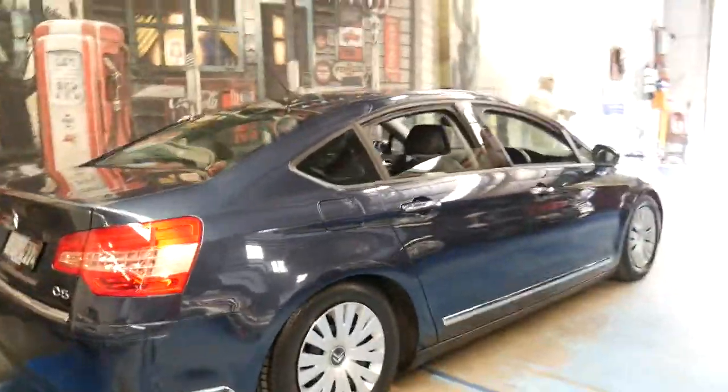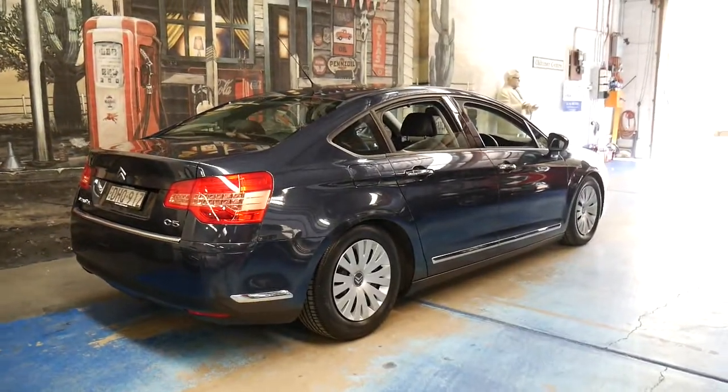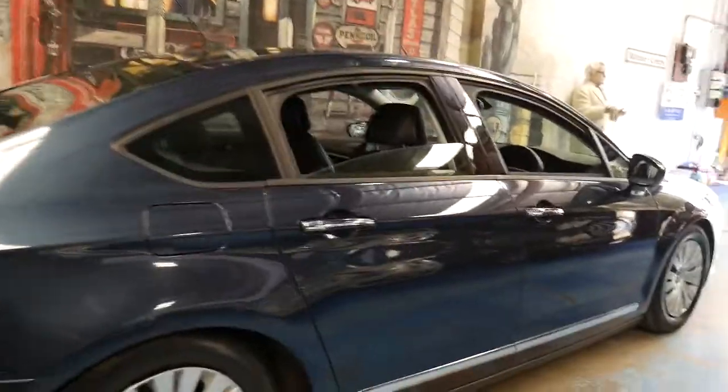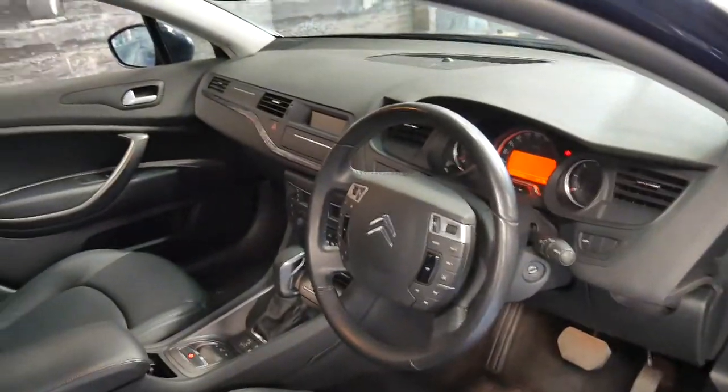Whenever we get one of these C5s they don't last very long. We're starting to see the older shape with over 300,000 kilometres, so there's a lot of people who are trading in their older Citroëns and buying newer ones like this. It wouldn't surprise me if we sell this to an individual who's already got a Citroën or is trading in another one.